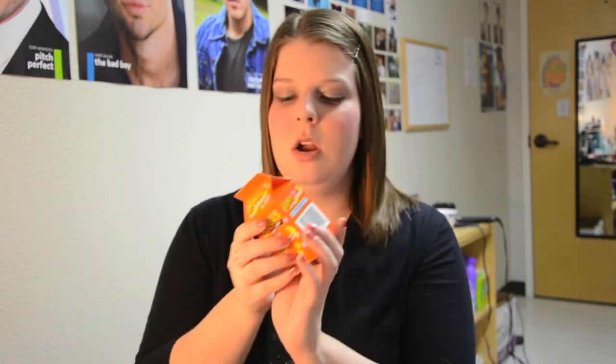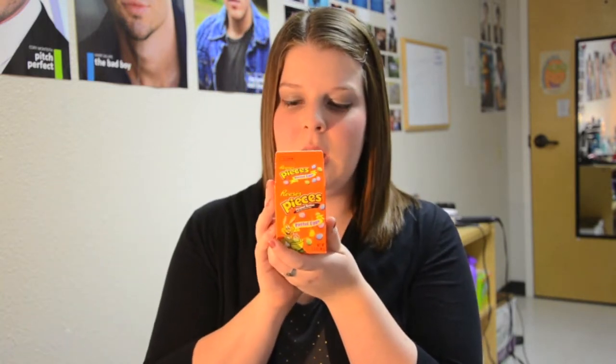Our next item up for bid is Reese's Pieces Pastel Eggs. So normally Reese's Pieces are orange, yellow, and brown, but for Easter they have come out with little egg-shaped bite-sized morsels in pastel colors.